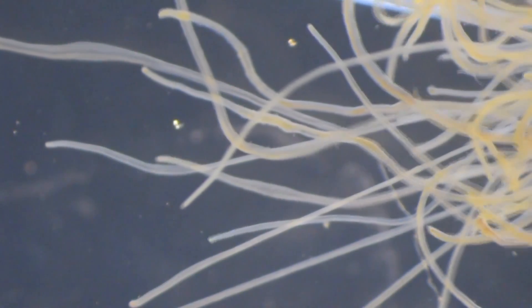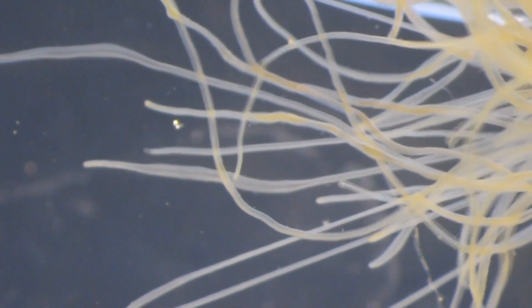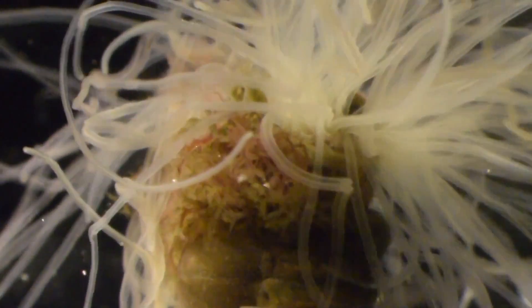Something odd to note about spaghetti worms is that they release their gametes whether or not an individual of the opposite sex is present. Most animals don't expend energy needlessly, but even without a guarantee their genes will be passed on, they still try to reproduce.